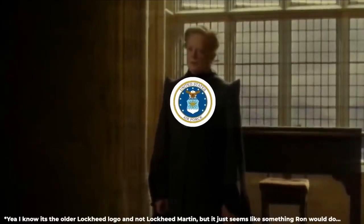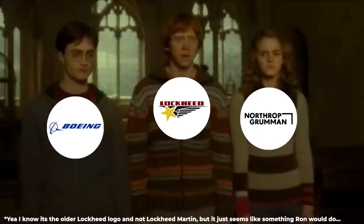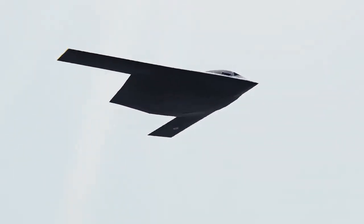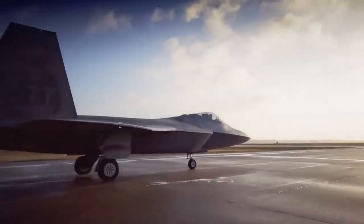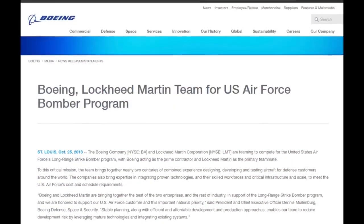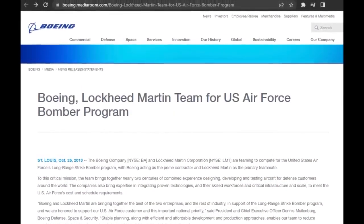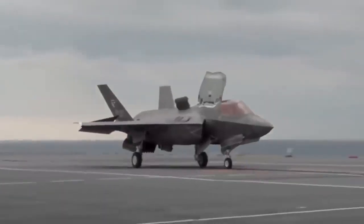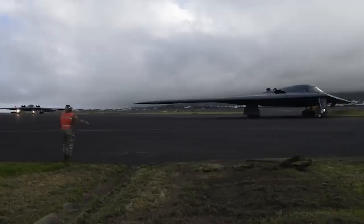While the Raider may resemble the B-2, once you get inside the similarities stop, said Kathy Warden, chief executive of Northrop Grumman Corp., which is building the bomber. The way it operates internally is extremely advanced compared to the B-2, because the technology has evolved so much in terms of the computing capability that we can now embed in the software of the B-21, Warden said.